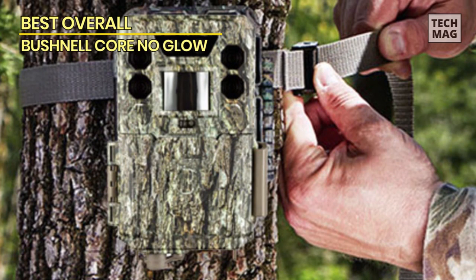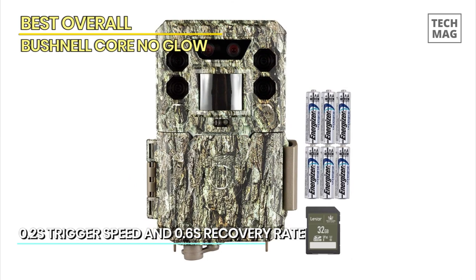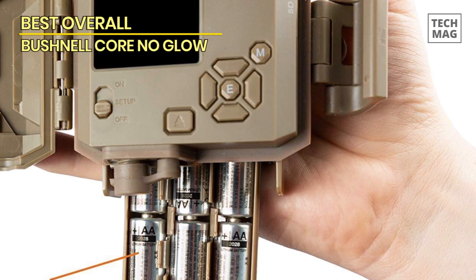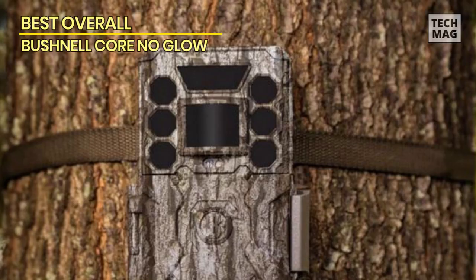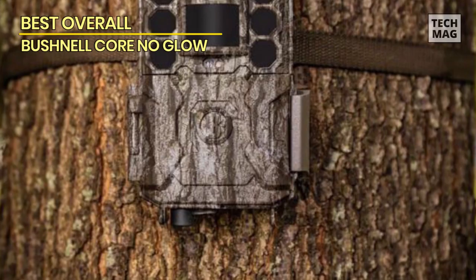One standout feature of the Bushnell Core No Glow is its no-glow infrared technology. The camera emits an invisible infrared flash, ensuring that the wildlife remains undisturbed and unaware of its presence. You can capture high-quality images without spooking animals, allowing you to observe their natural behavior without interference. Additionally, this trail camera boasts a fast 0.3-second trigger speed, ensuring you never miss a moment — whether it's a passing deer, a curious raccoon, or a rare bird.